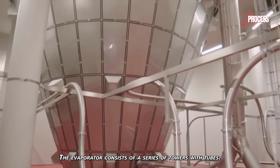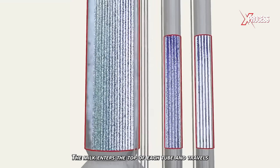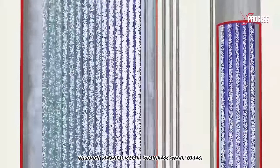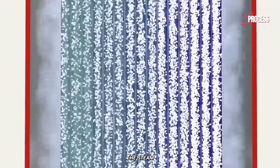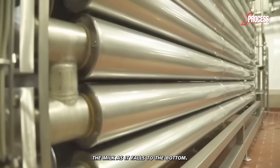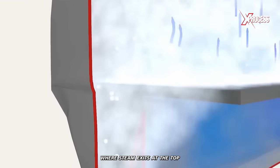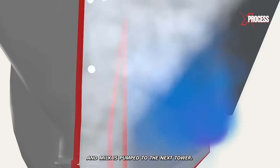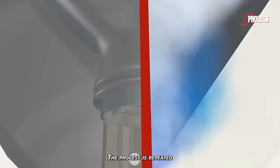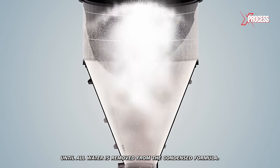The evaporator consists of a series of towers with tubes. The milk enters the top of each tube and travels through several small stainless steel tubes. The steam surrounding each tube boils the milk as it falls to the bottom. Steam and concentrated milk flow to a separator where steam exits at the top and milk is pumped to the next tower. The process is repeated several times until all water is removed from the condensed formula.